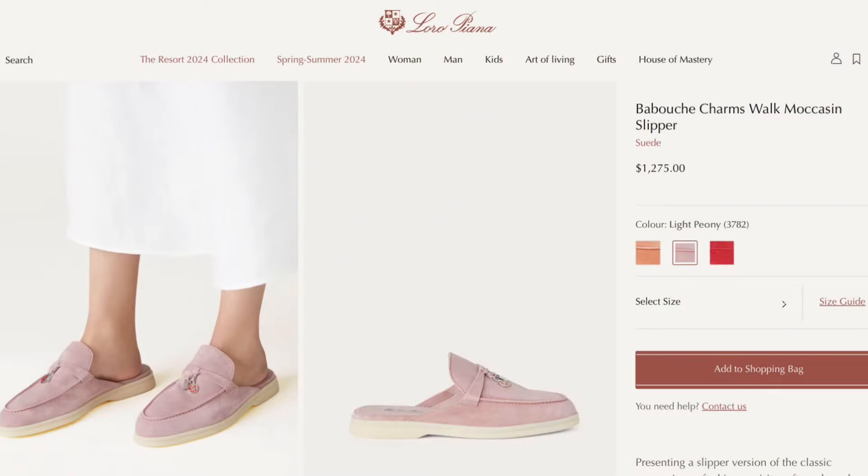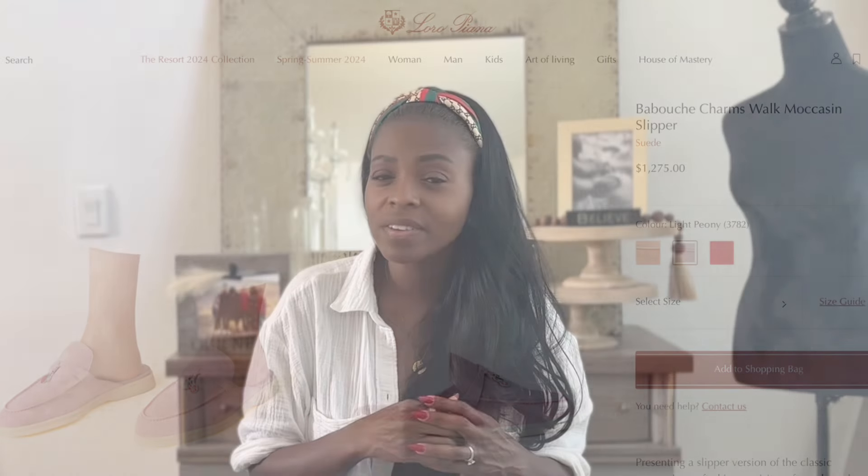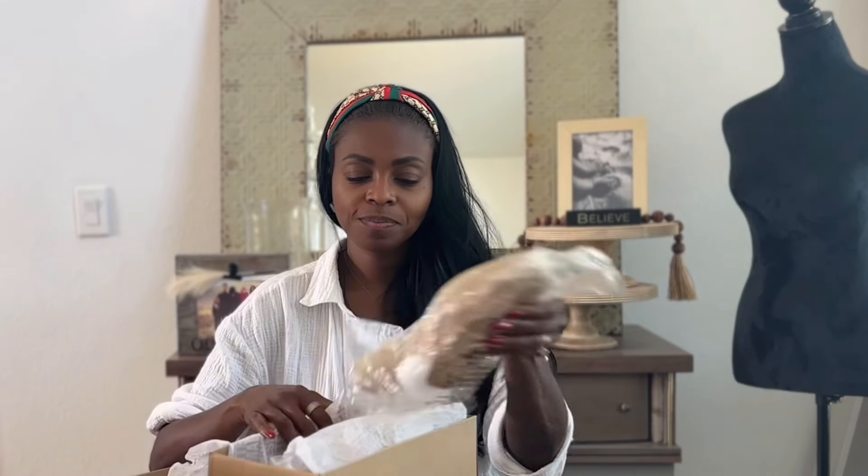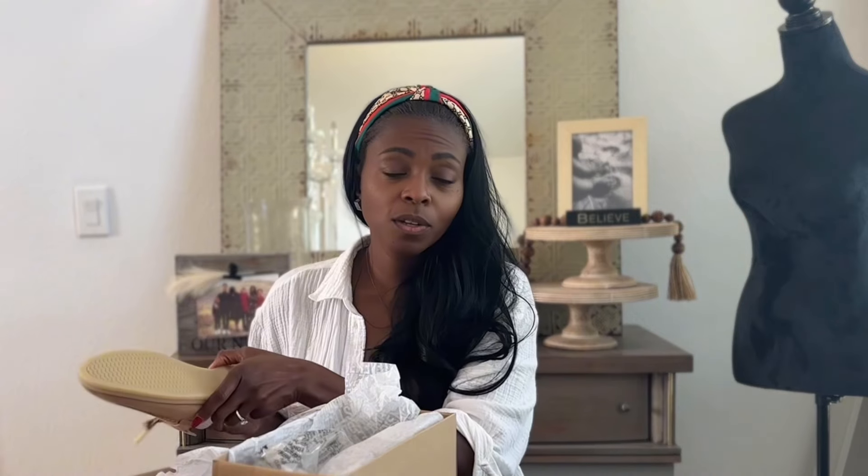Last but not least, I could not do a designer-inspired video without including Loro Piana, one of my absolute favorite designers. This is their Baboosh Charms Walk slip-on moccasin — a variation of their classic moccasin — and I love this shoe. They are $1,275; it's Loro Piana, so we know they're just going to be expensive. But Steve Madden strikes again! I got my eldest daughter a gift card to Steve Madden for Mother's Day and we were wandering around the mall, went to Steve Madden to use the gift card, and I wandered towards the back of the store and found these — the Lakeside Tan Suede shoe.